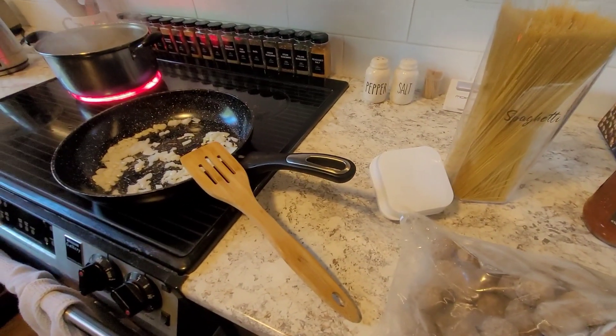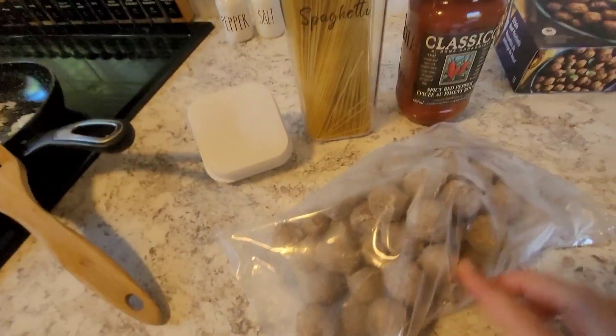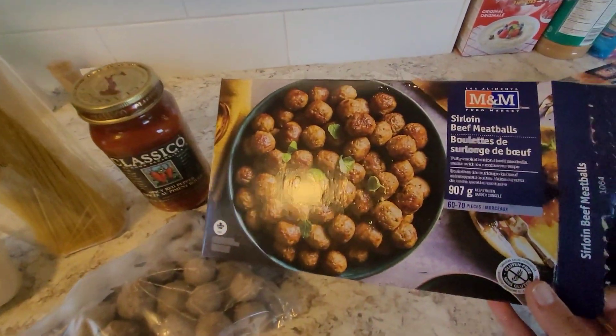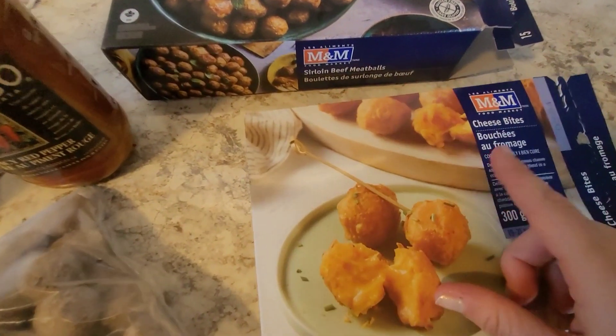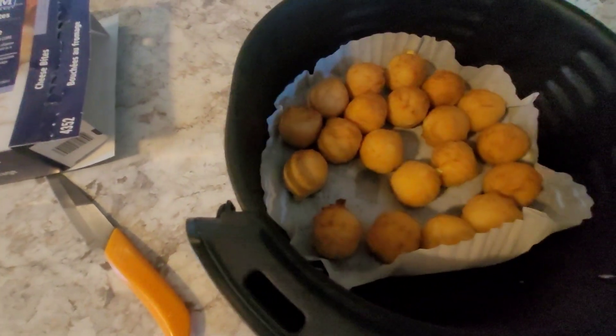For Sunday I'm going to make spaghetti and meatballs. I'm using meatballs that are already cooked and frozen — I really like the sirloin beef meatballs. I'm also trying these cheese bites, which are already cooked and more of an appetizer.